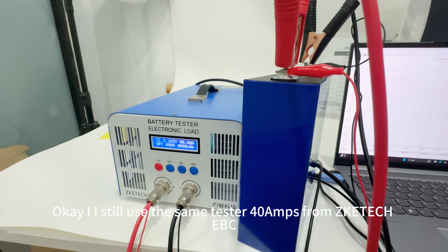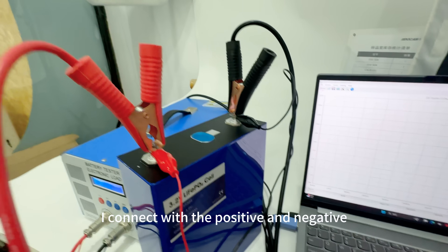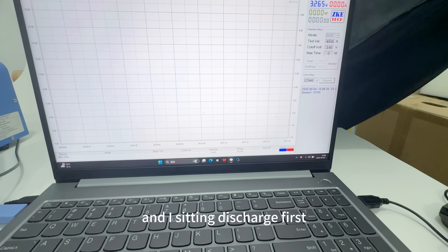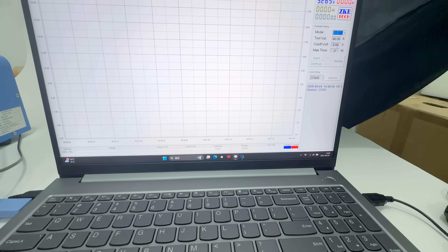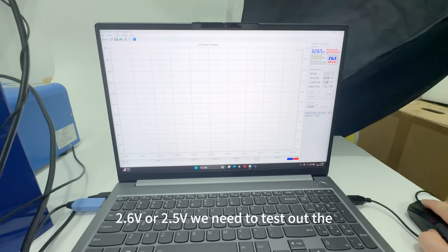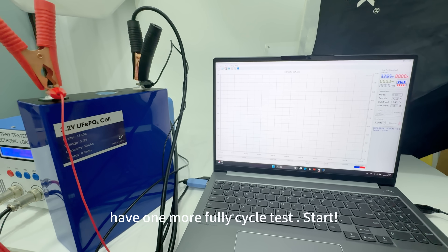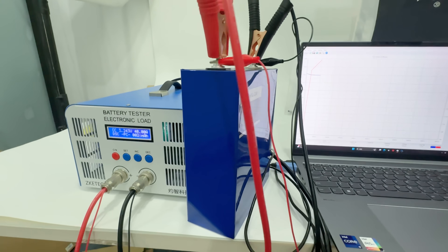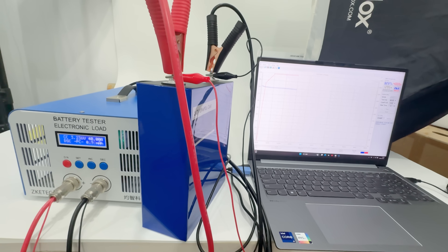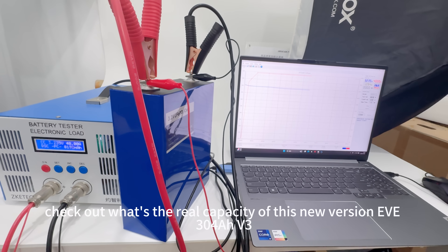I still use the same tester from ZE-Tech EBC, connecting the positive and negative. Now I use the PC software to connect. I set it to discharge first to 2.6 or 2.5V to test out the fully loaded capacity — one full cycle test. Start. Okay, let's wait until finished, then check out the real capacity of this new version.